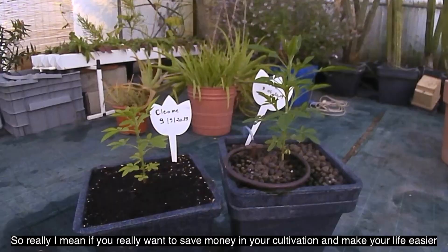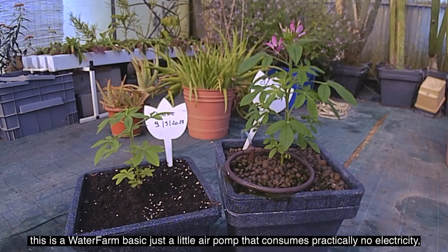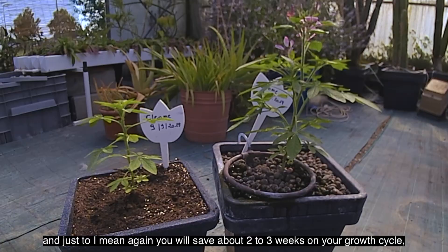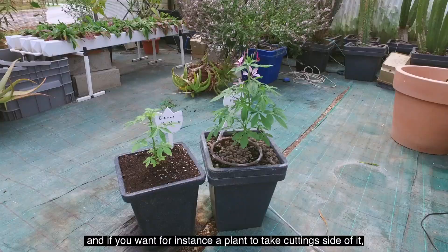So really, if you want to save money in your cultivation and make your life easier, there is nothing like a little system like this. This is a Water Farm Basic — just a little air pump that consumes practically no electricity, very easy maintenance, very easy system.